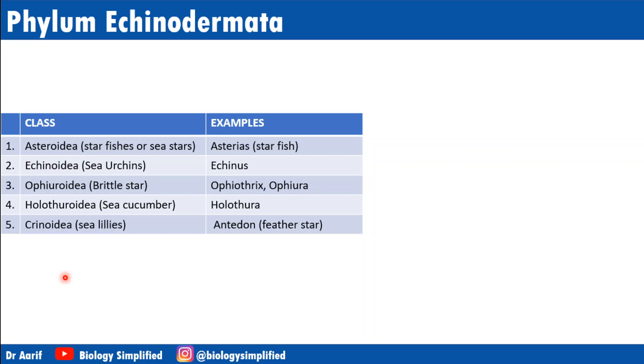The various classes under Echinodermata have distinct common names. Starfish is also called sea star; Echinus is sea urchin; there is also sea cucumber and sea lily. It is important to know these names to avoid confusion.